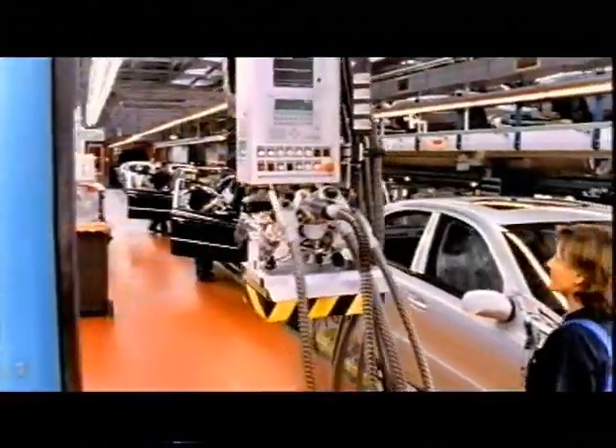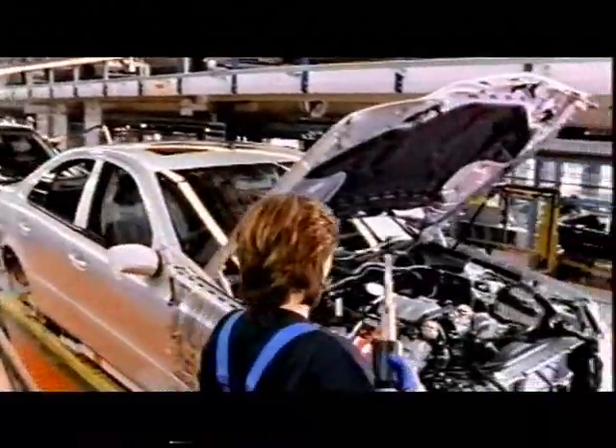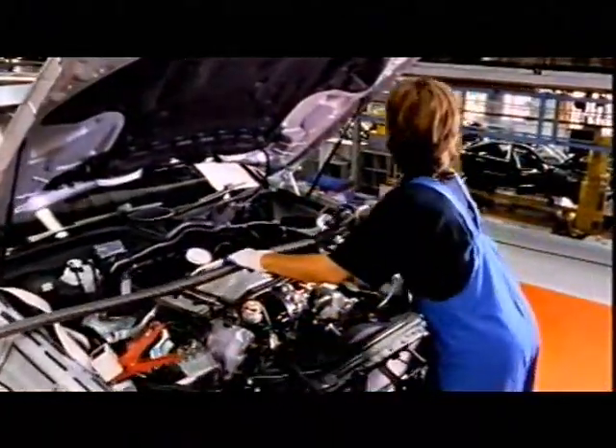A smooth start into the vehicle's automotive life is ensured by a final pit-stop, where all the operating fluids are added.